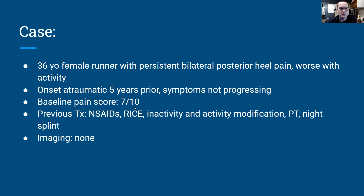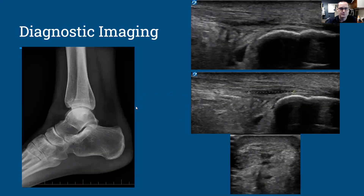Prior to seeing me, she hadn't had any imaging done. So we started off with an x-ray, taking a look at her ankle and heel — no particular obvious abnormality there.